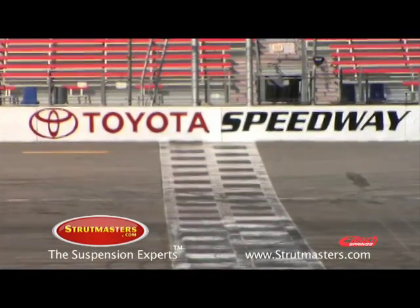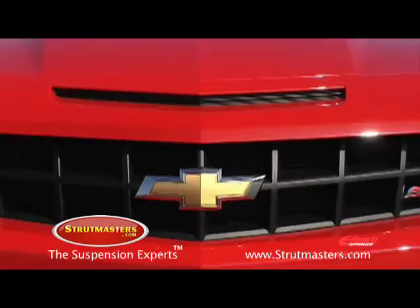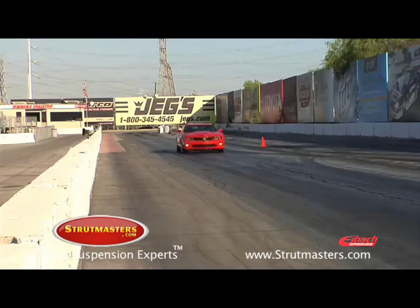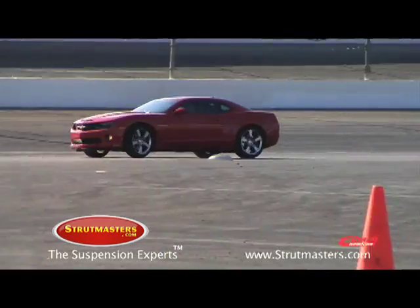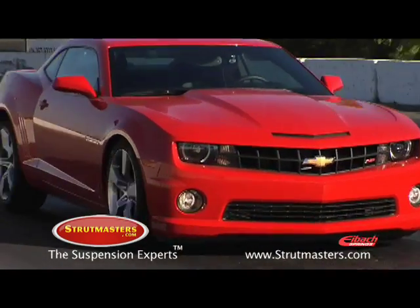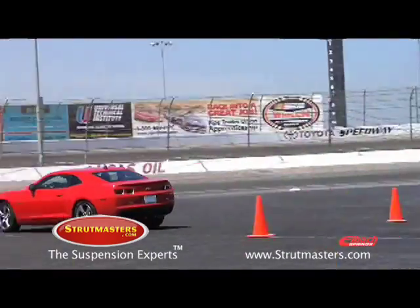Welcome to Toyota Speedway at Irwindale. You're about to see a 2010 Chevrolet Camaro SS run a series of performance tests, including a 0 to 60 acceleration, maximum lateral G on a skid pad, 60 to 0 braking, 400-foot slalom, and a short road course.